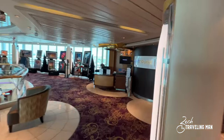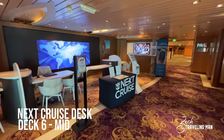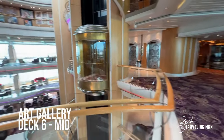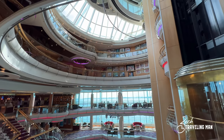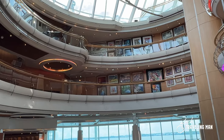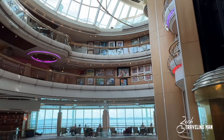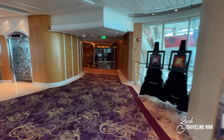Back in the central area of deck six is the Next Cruise desk, where you can book your next sailing on board — they often offer savings and onboard credit opportunities. Right beside it is the art gallery, where you can purchase art to take home. From here you have great views of the centrum. Decks seven and eight above are all staterooms, but they have walkways that look down into the centrum and art is displayed up there too, on decks seven and eight near the centrum.